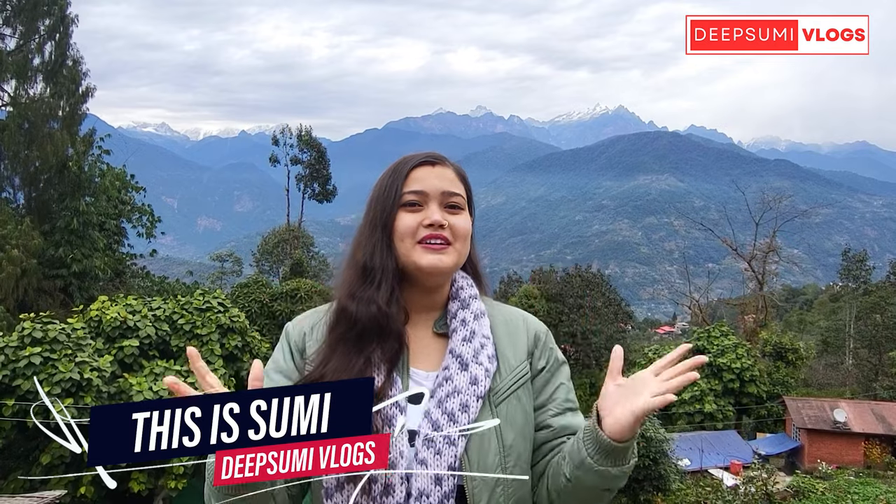Hello guys, this is Sumi and welcome back to our channel Deep Sumi Vlogs, where you can find anything and everything related to tours and travels. First, let me tell you how the view is.